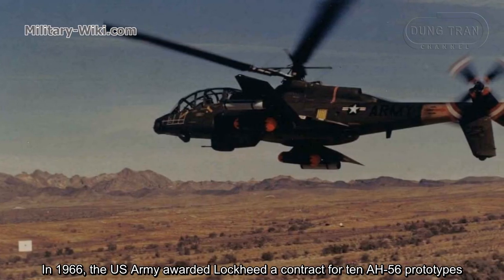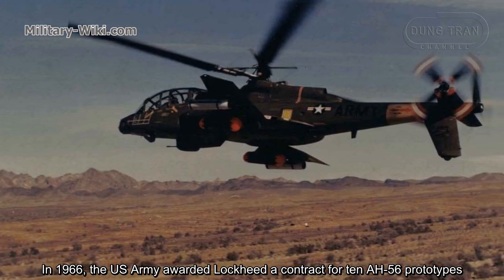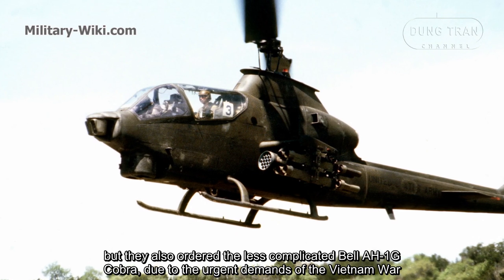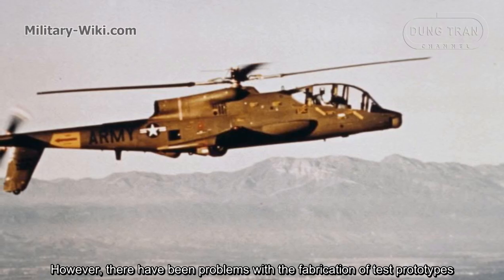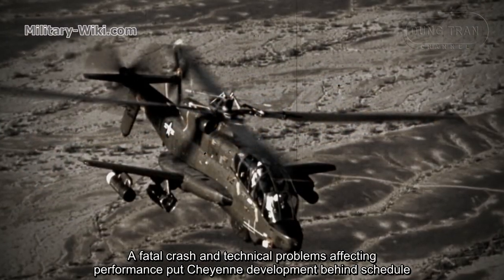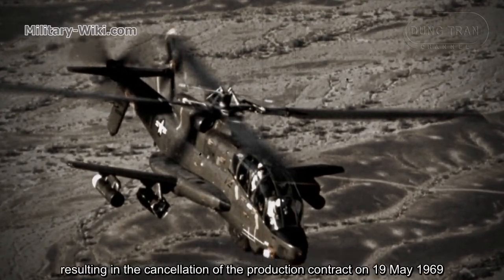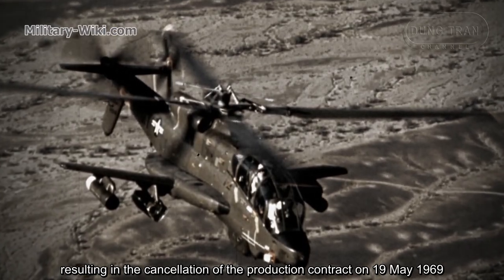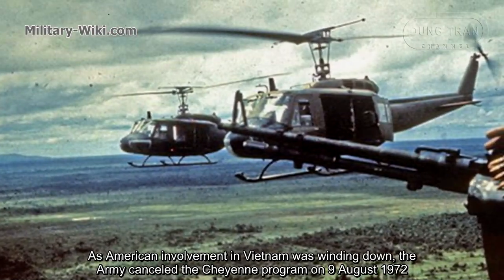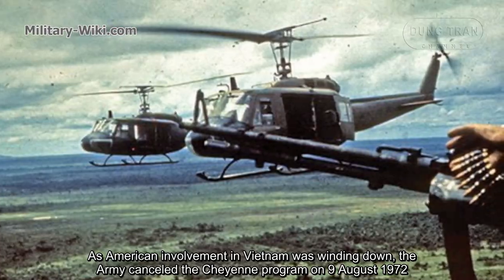In 1966, the US Army awarded Lockheed a contract for 10 AH-56 prototypes, but they also ordered the less complicated Bell AH-1G Cobra due to the urgent demands of the Vietnam War. However, there were problems with the fabrication of test prototypes. A crash and technical problems affecting performance put the Cheyenne's development behind schedule, resulting in the cancellation of the production contract on May 19, 1969. As American involvement in Vietnam was winding down, the Army canceled the Cheyenne program entirely on August 9, 1972.